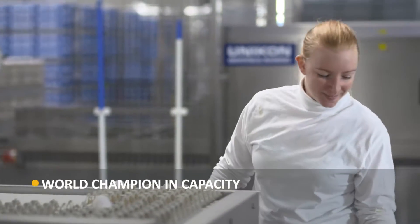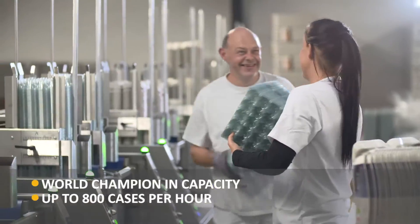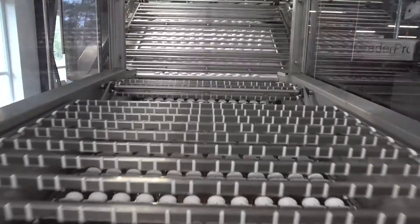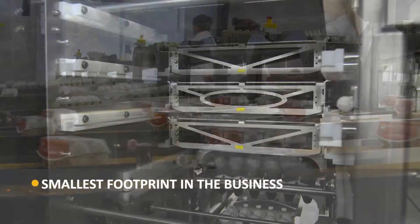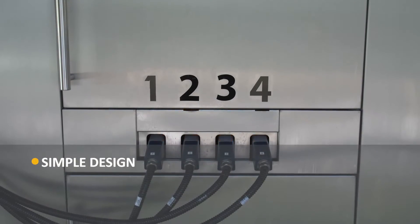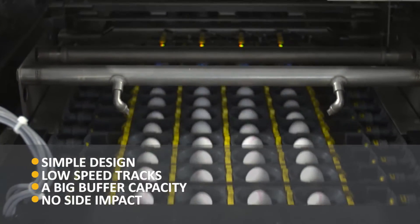The Grader Pro is a world champion in capacity handling, up to 800 cases per hour. You might think that we need high speed, a lot of space and muscle to achieve numbers like these. But we don't. The SANOVO Grader Pro has the smallest footprint in the business and the most gentle egg handling, thanks to its simple design, low speed tracks and big buffer capacity at no side impact.